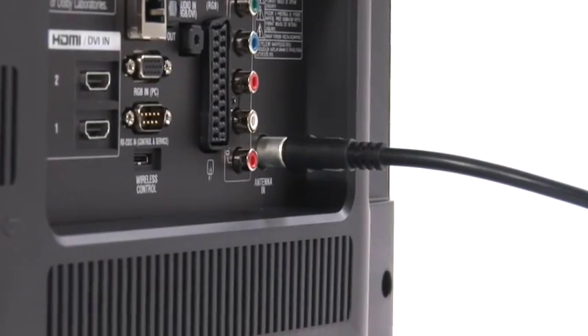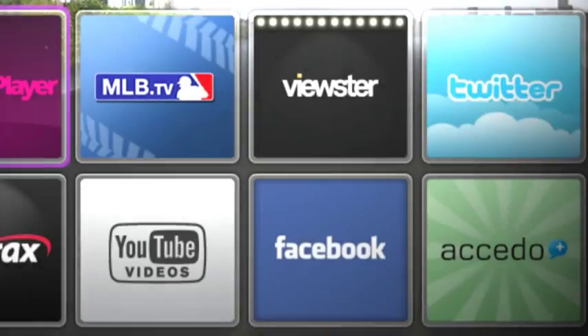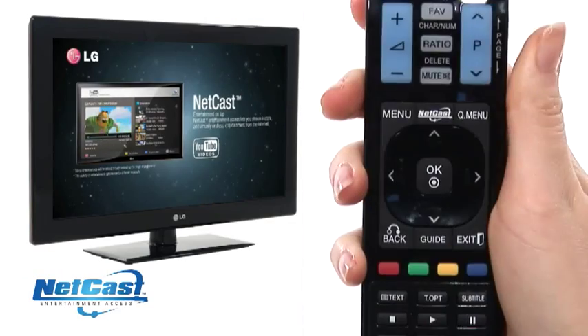All from a simple setup of just connecting your home aerial to your TV. Change the way you watch TV.